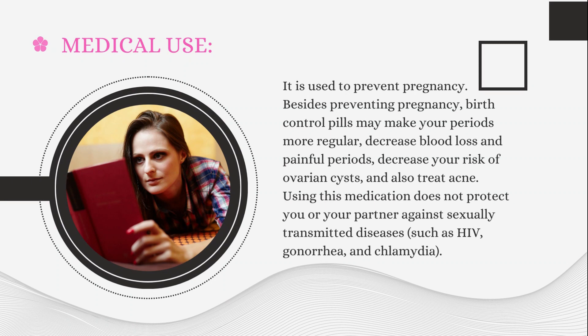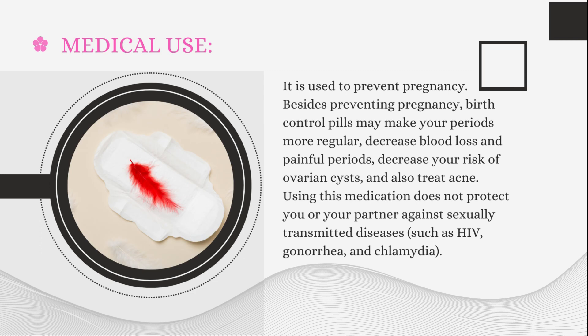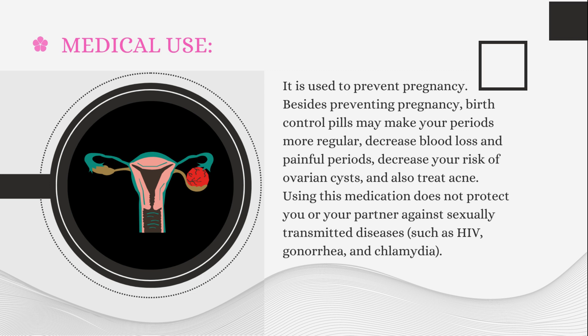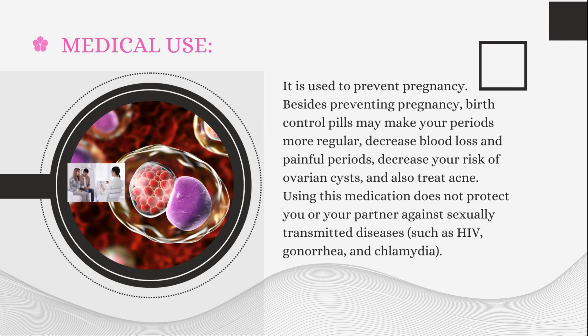Medical Use: It is used to prevent pregnancy. Besides preventing pregnancy, birth control pills may make your periods more regular, decrease blood loss and painful periods, decrease your risk of ovarian cysts, and also treat acne. Using this medication does not protect you or your partner against sexually transmitted diseases such as HIV, gonorrhea, and chlamydia.